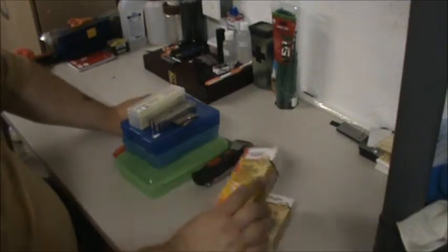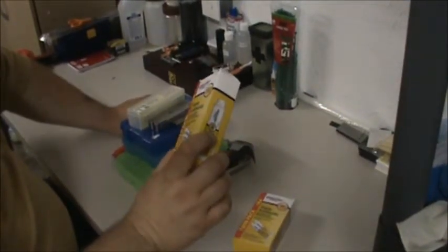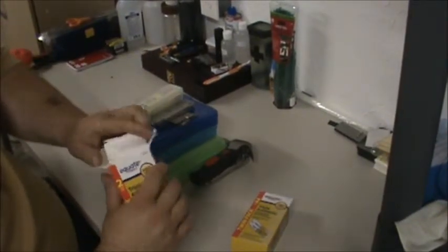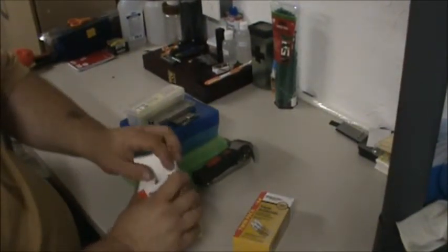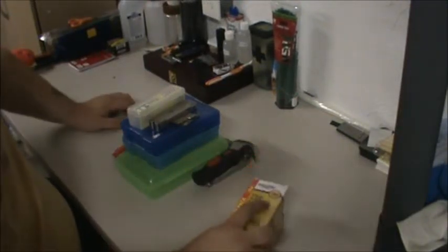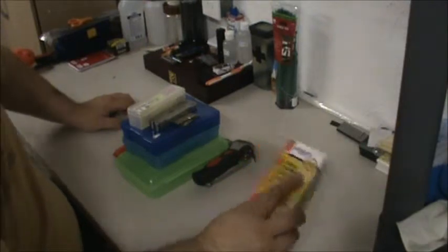I got two triple antibiotic ointment creams, brand new, never been opened. There's two in there, I got two boxes. A buck total, 50 cents a piece. Not a bad deal, so I picked those up.